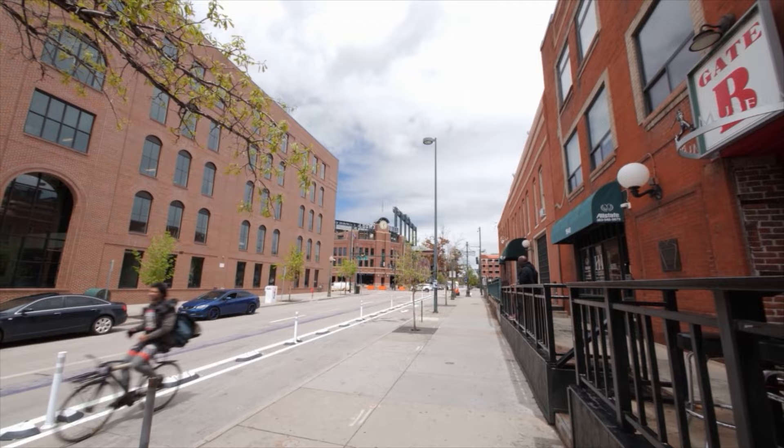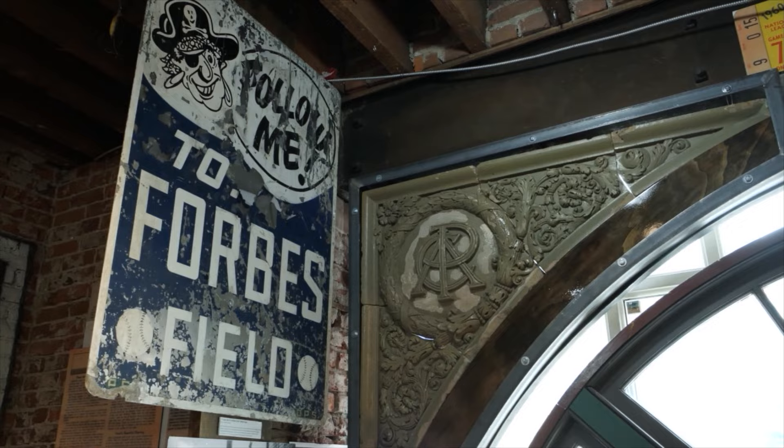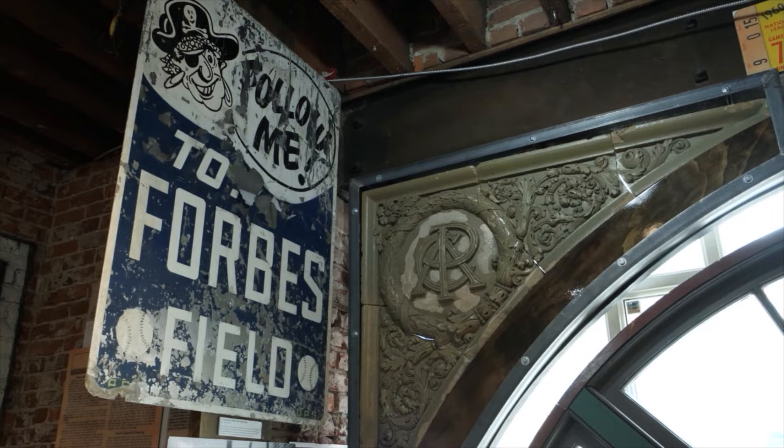Across the street from Coors Field, the National Ballpark Museum is the home of one-of-a-kind treasures, including artifacts from the original 14 classic ballparks. How the museum came to be was in the vision of curator, founder, and president Bruce Hellerstein.